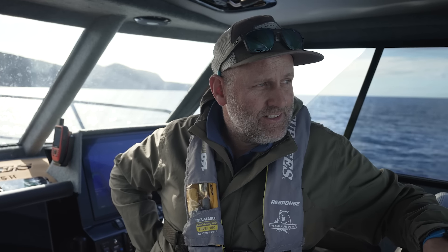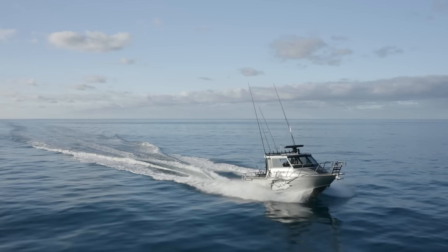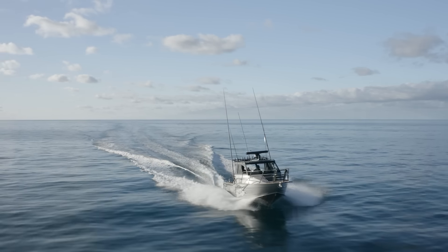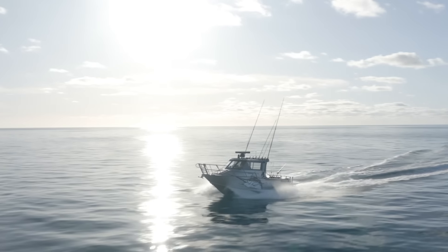It's not so loud that we can't have a nice pleasant conversation, and that motor noise is going to get well and truly drowned out by my screaming when a fish comes up behind this boat for the first time. Our top speed is about 34 knots, but top speed isn't of huge interest to me.